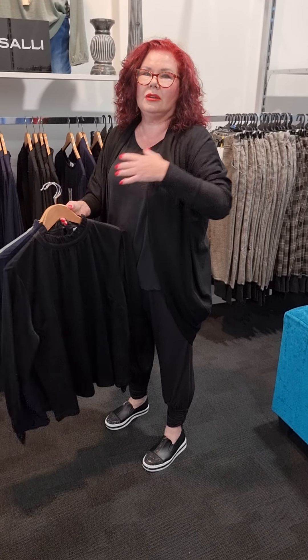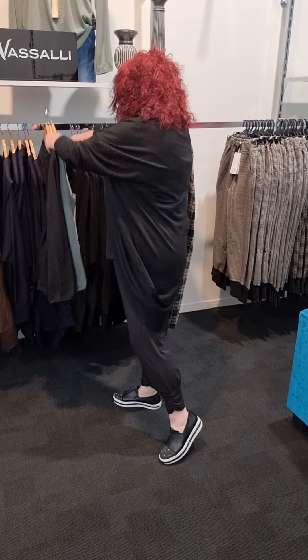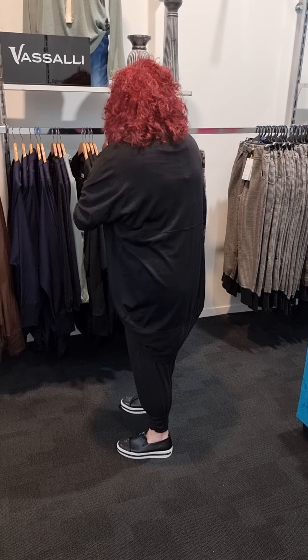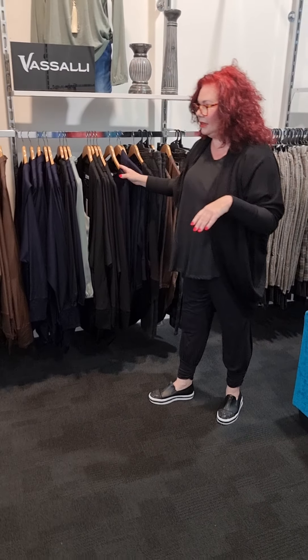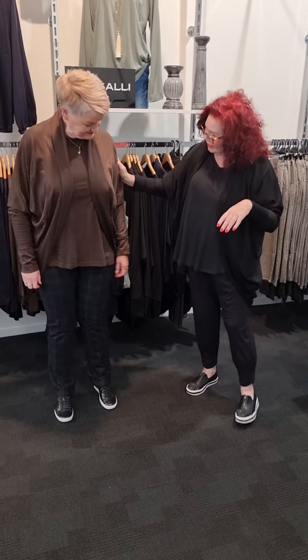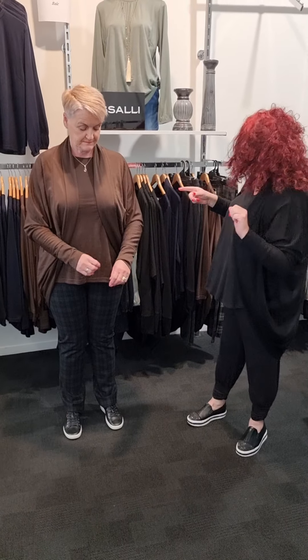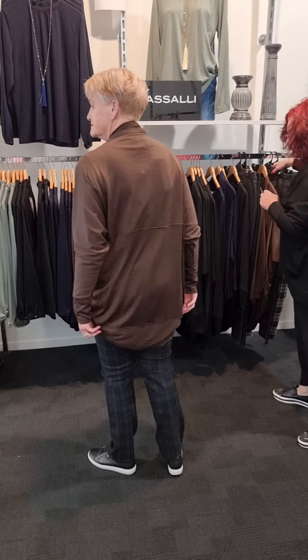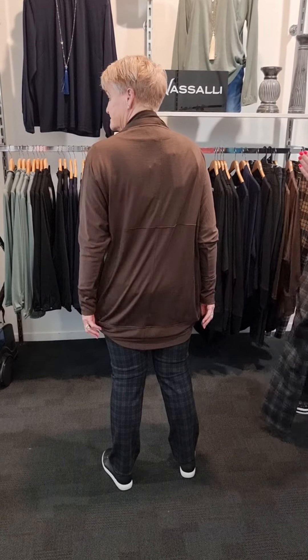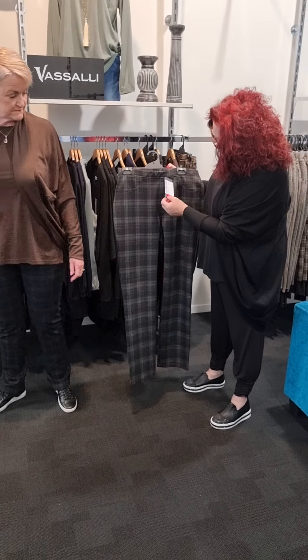Merino doesn't feel scratchy — it just feels absolutely beautiful. The next one I want to show you is what Annette's got on. Hi Annette! We've got the merino wrap on. Can you turn around, Annette, and show them that wrap at the back? It's a size 12.